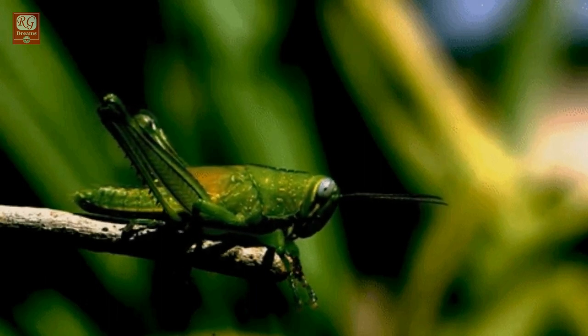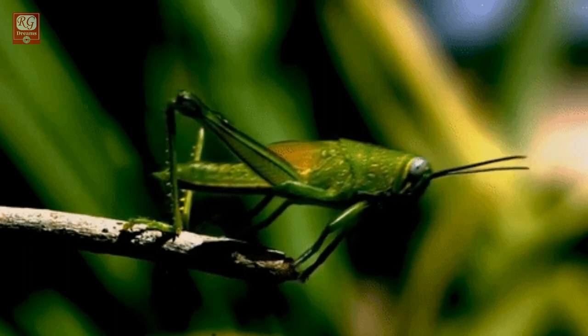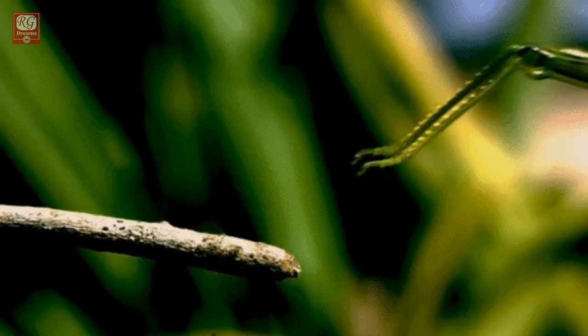Grasshoppers can leap up to 20 times the length of their bodies but can only fly for shorter distances. Locust hops are shorter than grasshoppers' but use less energy to cover the same distance, and locusts can also fly much longer distances.